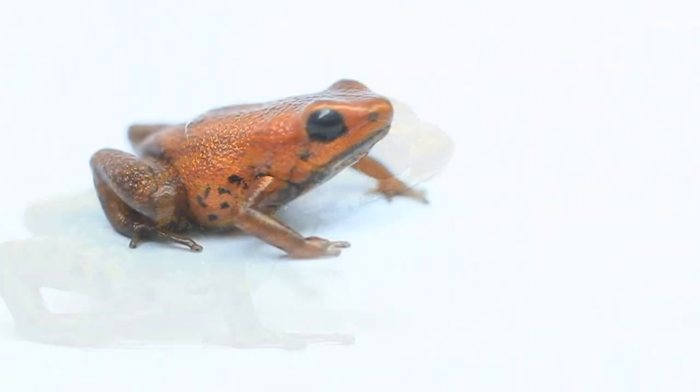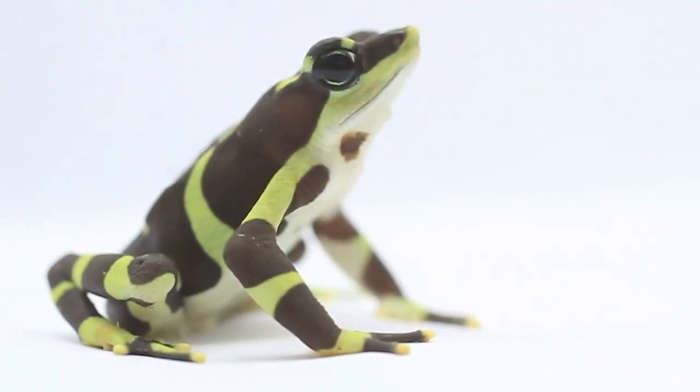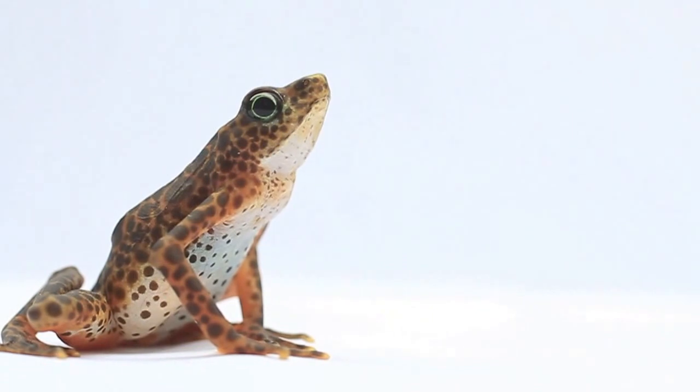We keep our frogs safe inside these shipping containers so that we can keep the deadly amphibian chytrid fungus out, because the chytrid fungus has been wiping out amphibians all over Panama.